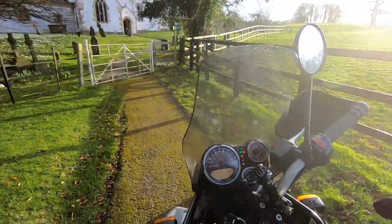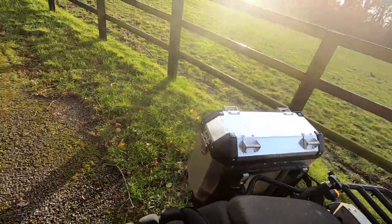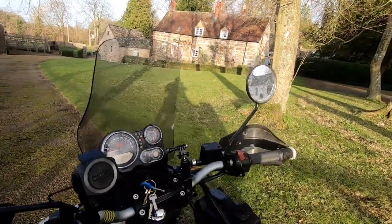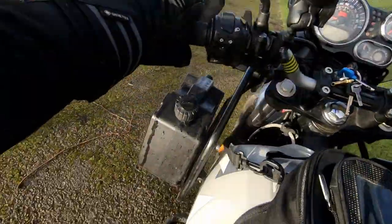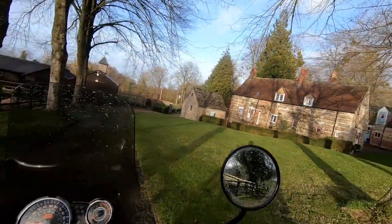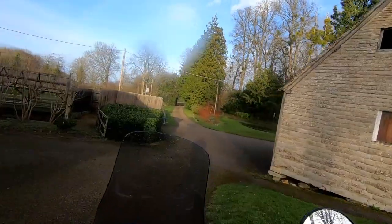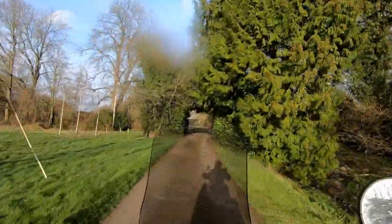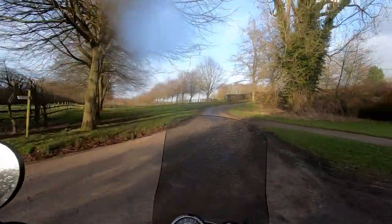That was a lovely church, wasn't it? I enjoyed that — a visit to the church. The sun's come out as well. So let's get the bike rolled back and turn round, then we can head off somewhere else. We'll head off to Compton Beecher Mill.